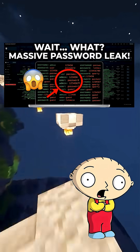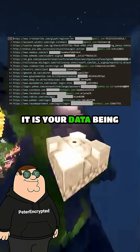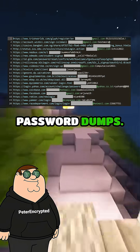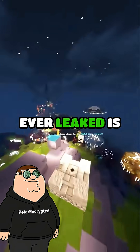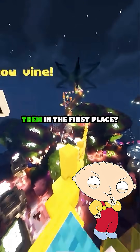Peter, how do hackers steal passwords so easily? People act like it is magic. It is not magic. It is your data being sold in giant password dumps. Every login you ever leaked is sitting in those databases, ready to be used. But how do they steal them in the first place?